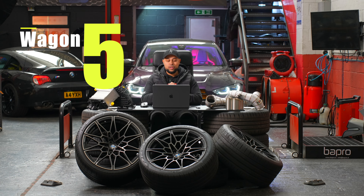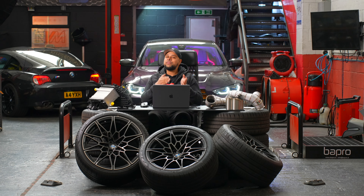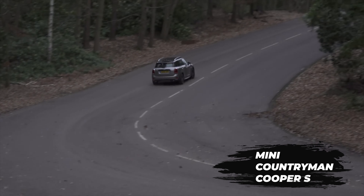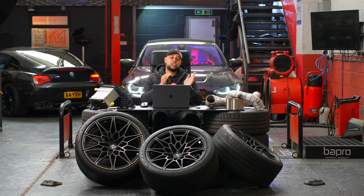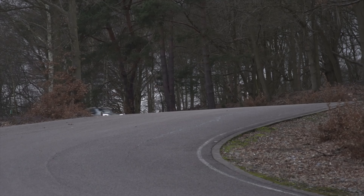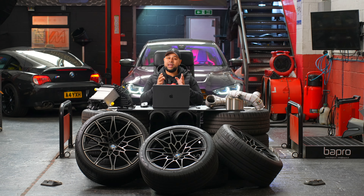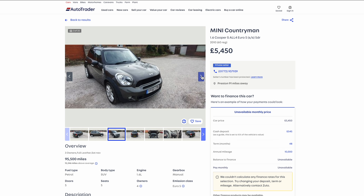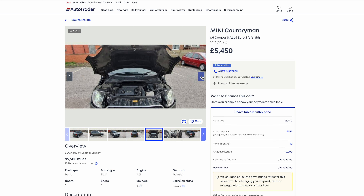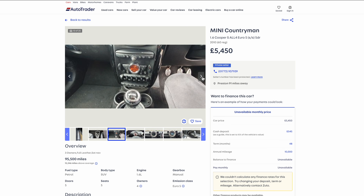Last but not least, and this is a bit of a wild card — the Mini Countryman Cooper S. I know you guys are laughing, but it's classified as a wagon because it's a wider, taller, and longer vehicle. It runs a four-wheel-drive system with the N14 turbocharged engine from the Mini Cooper S — yes, it's not the most powerful at 188 brake horsepower — but with a hybrid turbo and some tuning I'm sure you can get about 350 brake horsepower and 450 newton metres on the stock internals.